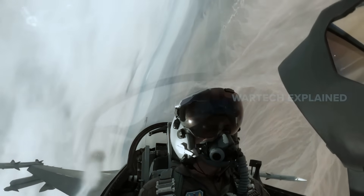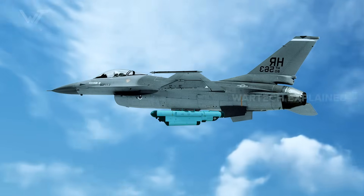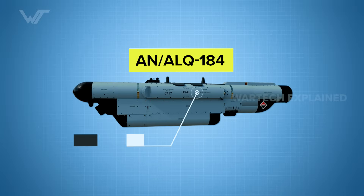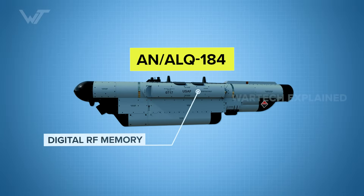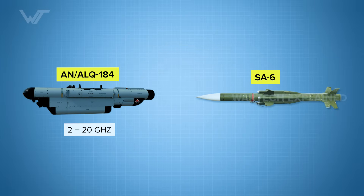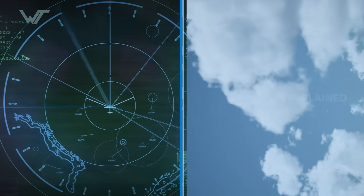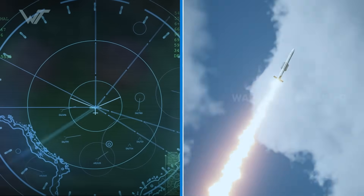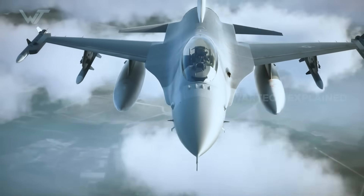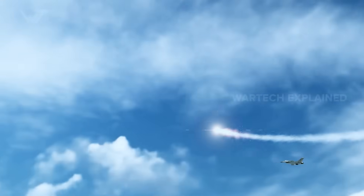In the emergency, the pilot turned to the final line of defense: the ALQ-184 jamming pod mounted beneath the fuselage. This electronic warfare pod uses digital RF memory technology, operating across the 2 to 20 GHz range. Crucially, it can directly jam the SA-6's fire control radar frequencies in the 6 to 8 GHz band. Once activated, the connection between the ground radar and the incoming missile was broken. The result was immediate — the missile's accuracy dropped by nearly 70%. They lost lock, slipped into a ballistic path, and streaked harmlessly past the jet.